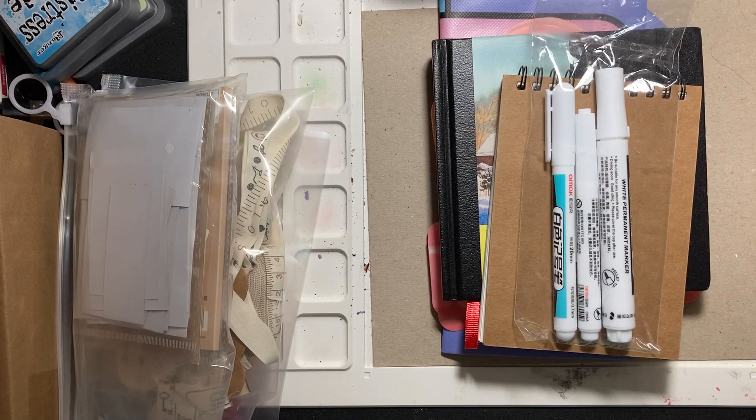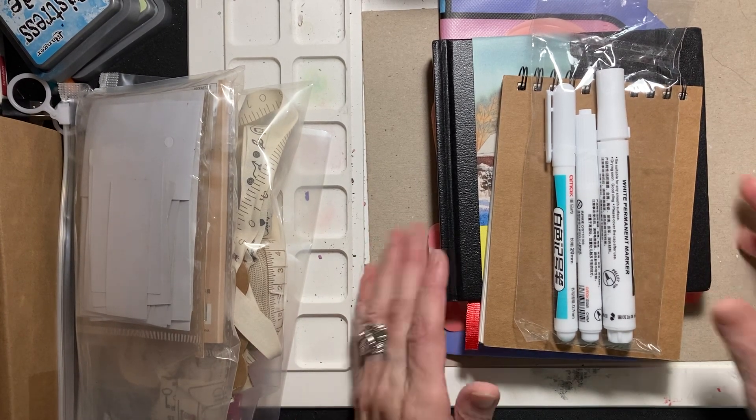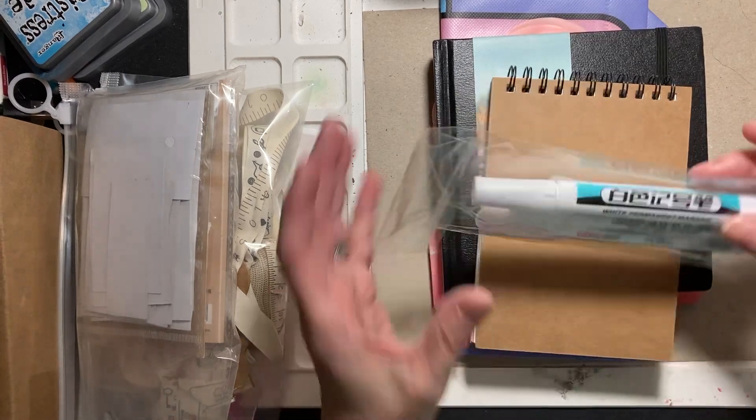Hi everyone. Welcome to Linda's Creative Life. I'm here to share with you a Temu haul. This is several orders that have just been coming in. Yes, I have been doing retail therapy shopping. But I have found some really fun things, so let me get to it.